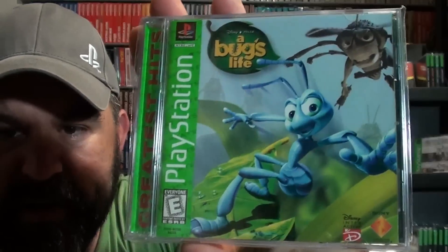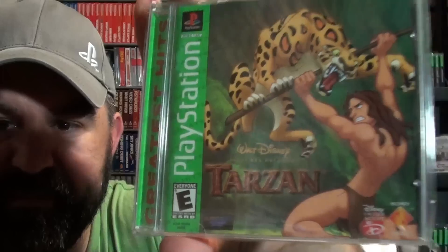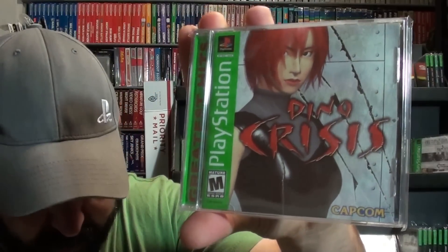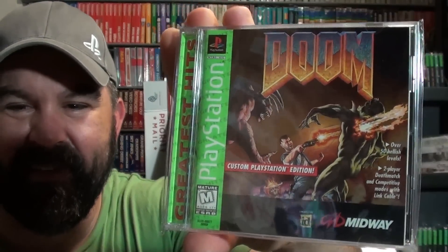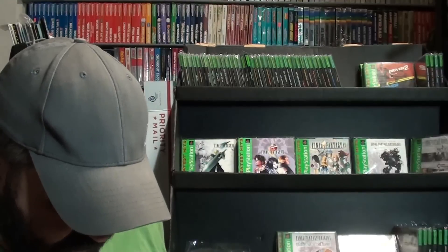Disney Made a Trilogy. Disney's Bugs Life — some people inventory it as Bugs Life or A Bug's Life; I put them under Disney so they're all together. Disney's Monsters Incorporated. Disney's Tarzan. Next we have Dino Crisis — another pretty hard one to get. Doom. Dragon Ball Z Ultimate Battle 22.